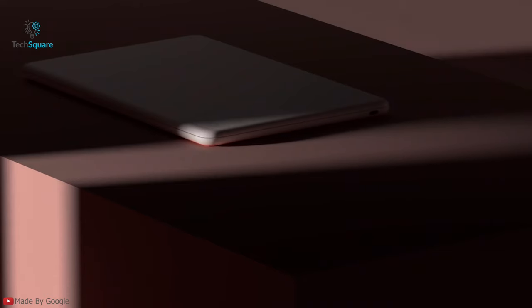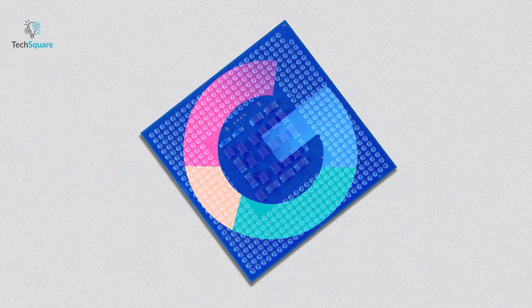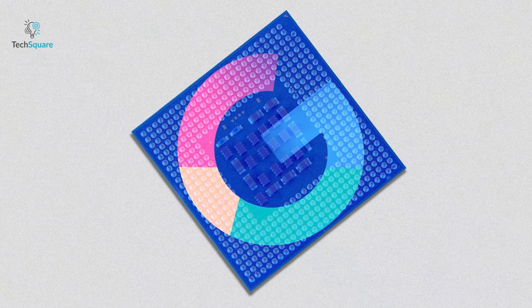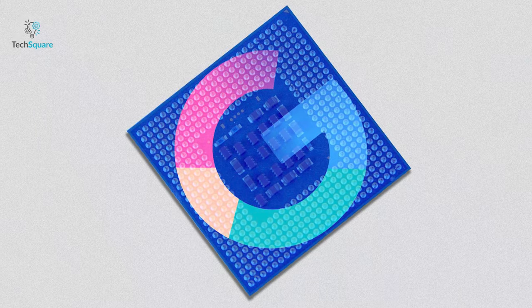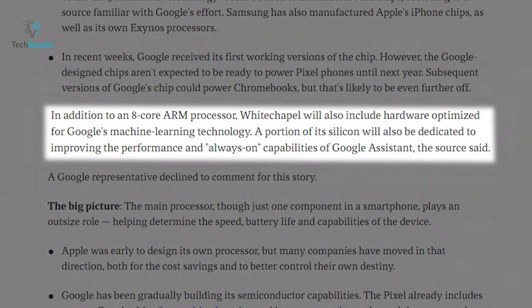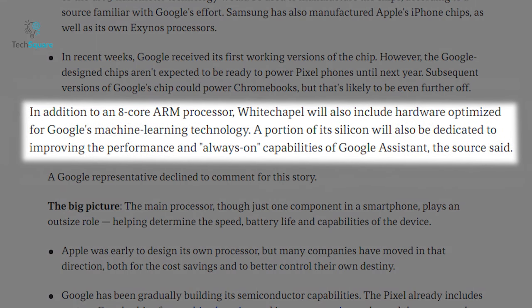Featured versions of the processor could be used in Google's Chromebooks as well. The alleged chip is apparently called Whitechapel, an 8-core ARM processor which will be manufactured using Samsung's 5nm process. The report from Axios also indicates that the chip will be optimized to run Google's machine learning technology and may have a dedicated allotment to improve Google Assistant's performance.